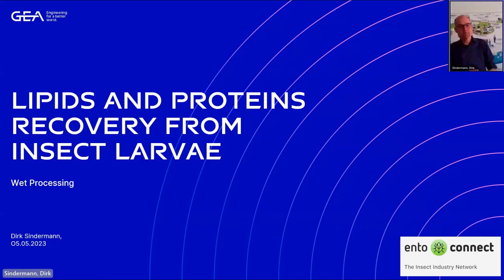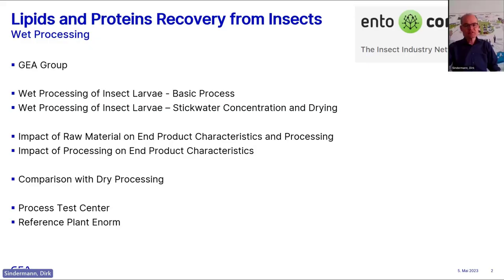I'm Dirk representing GEA, and we will show you a little bit about who we are. We are also in the world of insects for many years, and we have the pleasure to show you an alternative processing. We are a relatively large group and insects are an important part of our overall strategy.